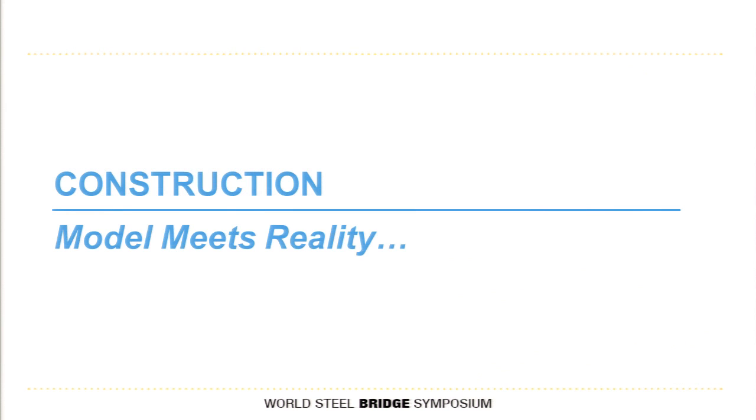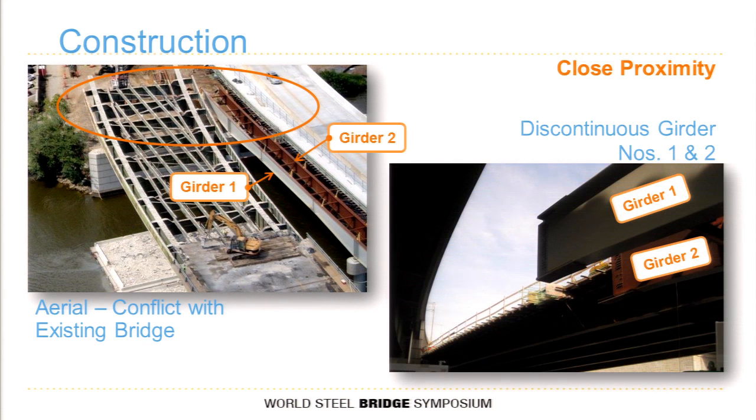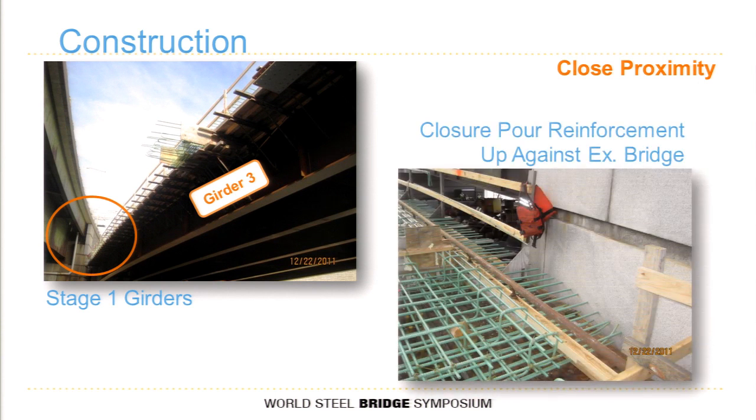This is where the model meets reality. We did all this analysis, but you have to get to the field and see that things work in close correlation with your model. Here's the aerial showing how close we were to the existing bridge — girders G1 and G2 cantilevering over the pier. This is stage one girders, and you can see the existing cheek wall. We had to bend some rebar to make it work, but the closure pour was set strategically at four feet wide. We got it done.